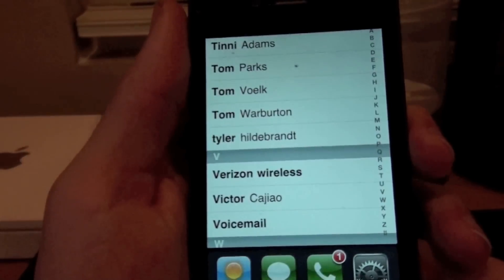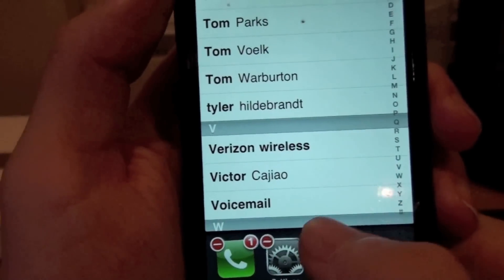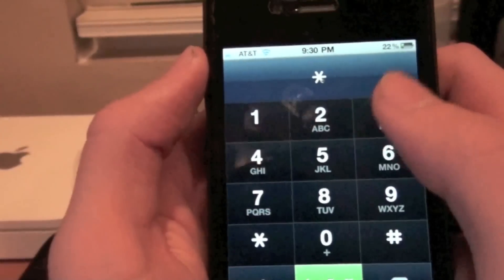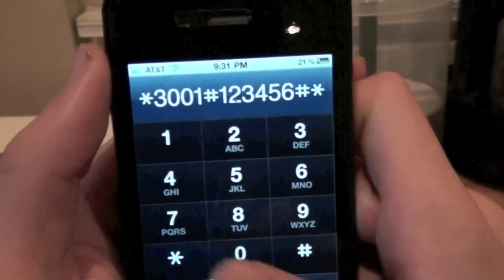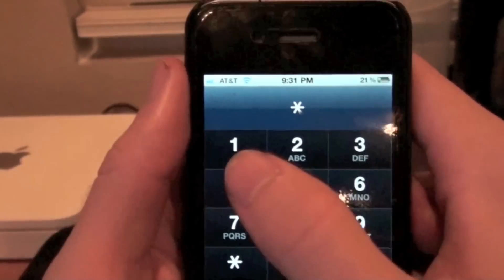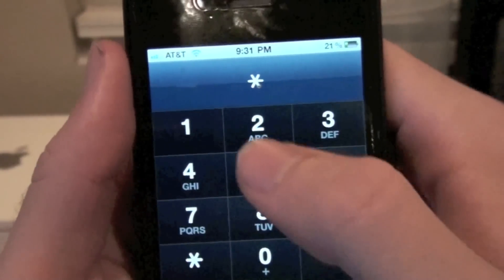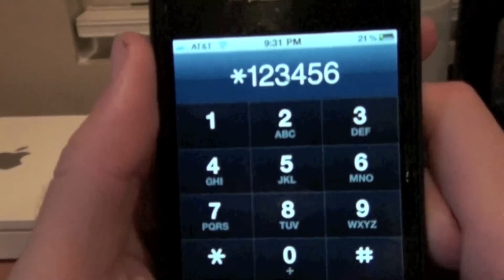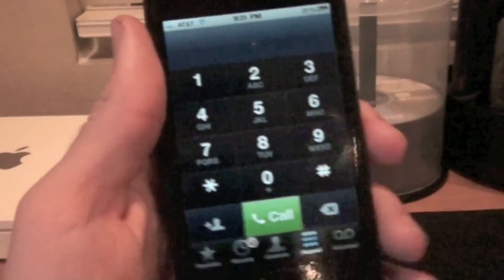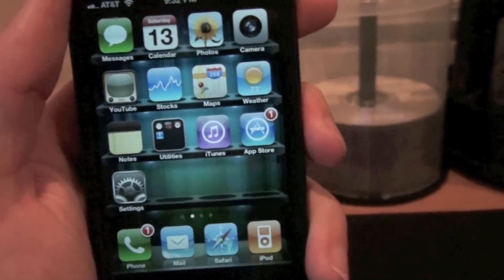You can also go to full field test mode again on your phone — full field test mode. I don't know the exact number to dial, but that's pretty much iOS 4.2. Thanks for watching, guys.